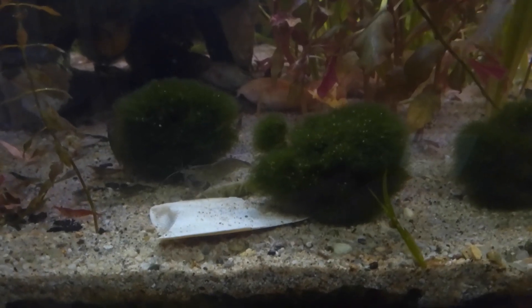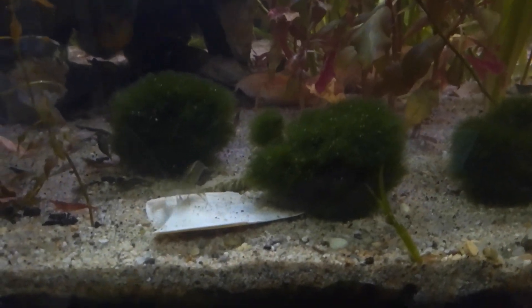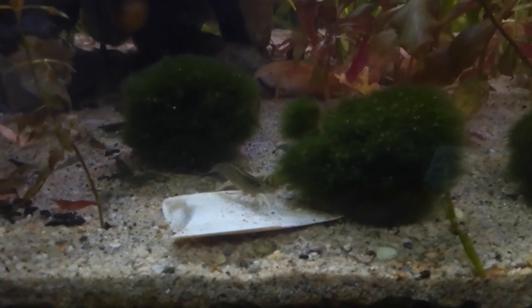The snails spend a lot of time on that cuttlebone. I learned about cuttlebone when I used to have my own store back in the mid-80s. I kept a lot of large parrots, macaws, toucans, and some rare birds.